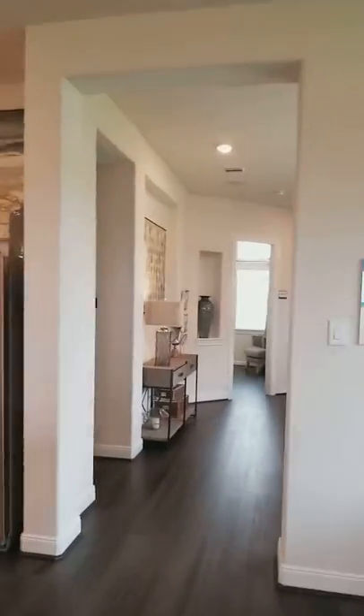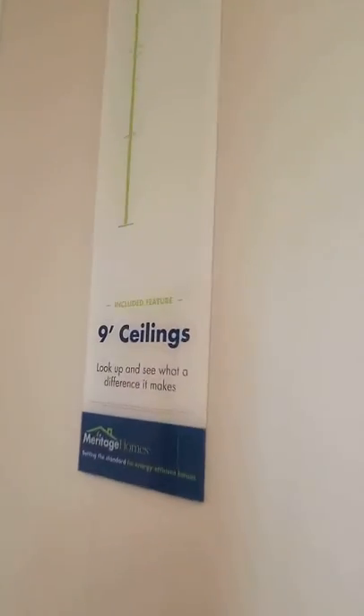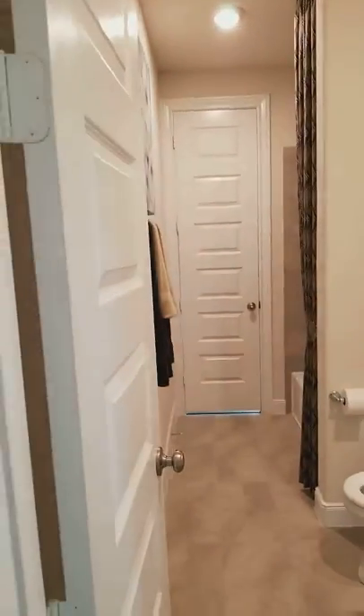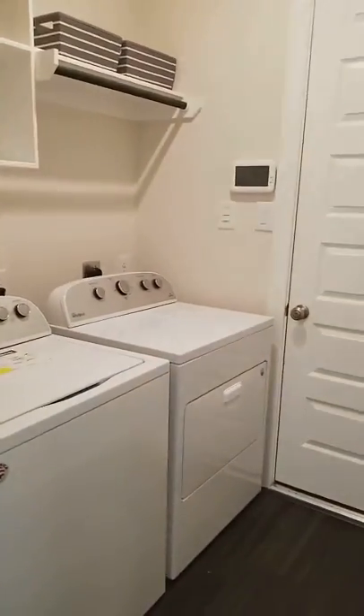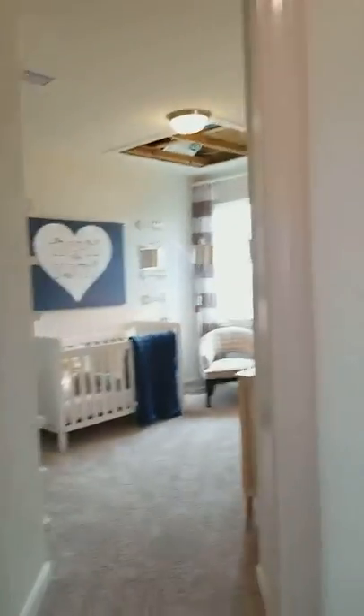Very nice house overall. Nine foot ceilings — that's what a lot of people like nowadays. That's your guest bathroom. Laundry room. Garage. And you have your other two rooms over here.